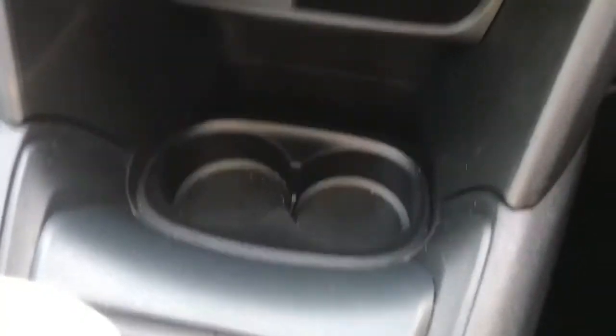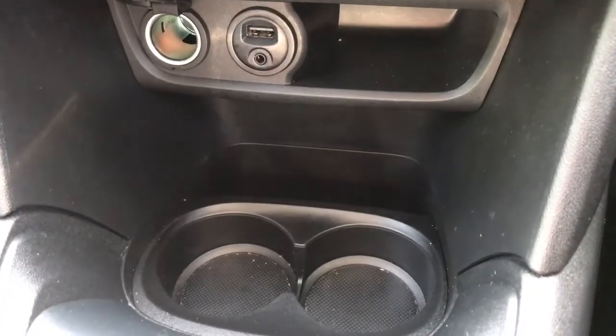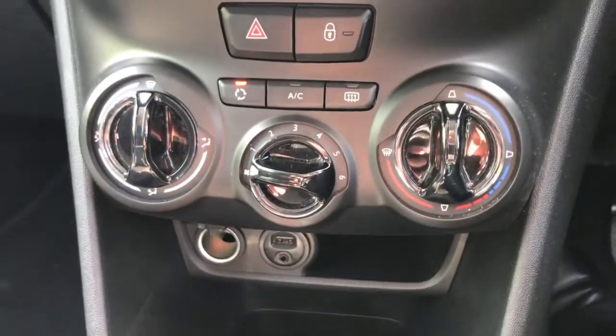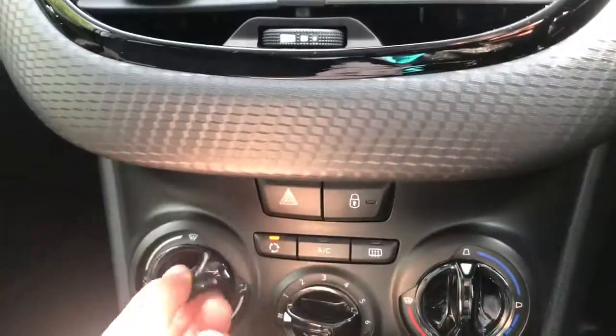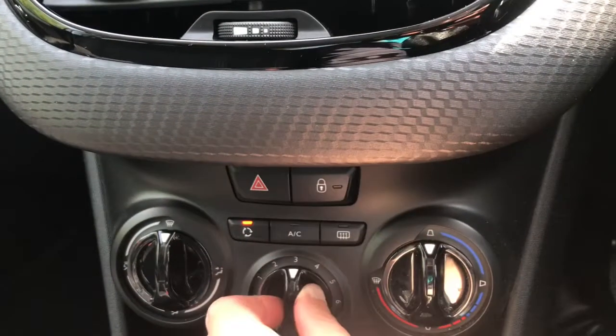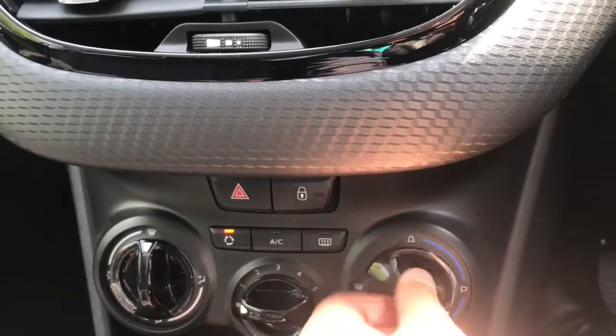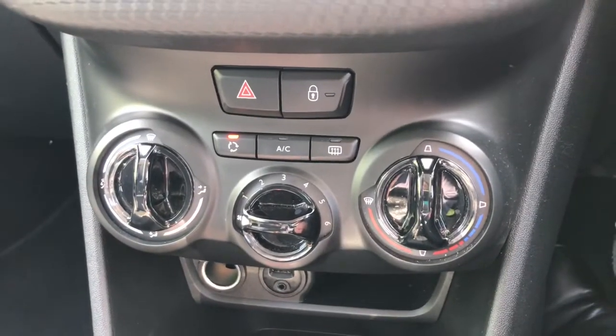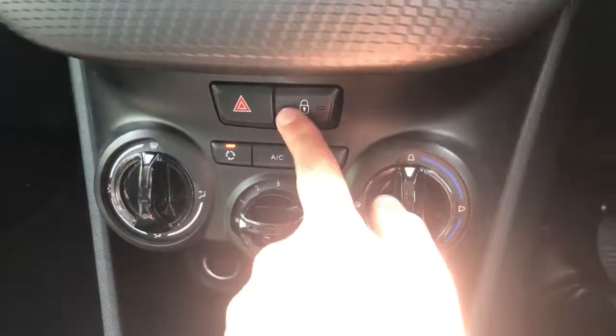It has two cup holders in the front as well as a USB charging port and an aux cable port. Looking a bit further up, it does have the climate control which is easily adjustable with the controls. You also have the front heated windscreen and the heated rear window, as well as central unlocking and locking.